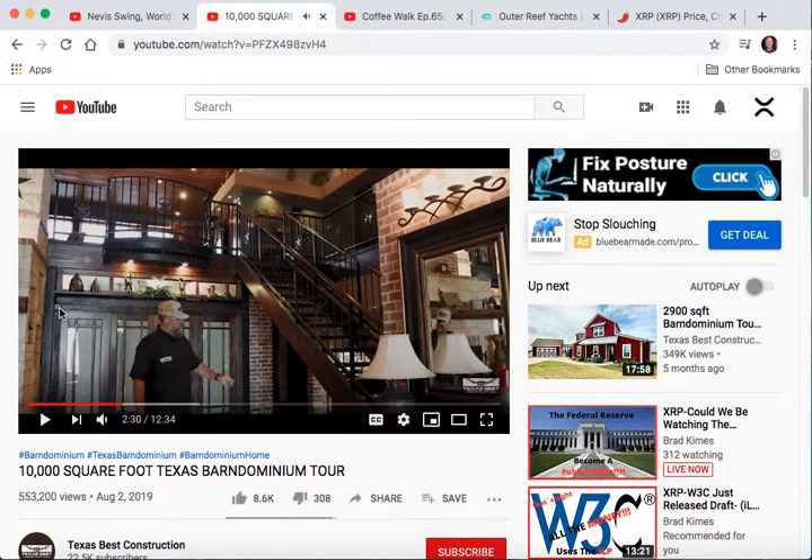Friends, I could play this all day for you, but I'm not. What do you think about that? That is unbelievable. The square footage of that living area, that living room, is much larger than the house I used to live in. Barn dominion — that is also on my list. All right, here we go.